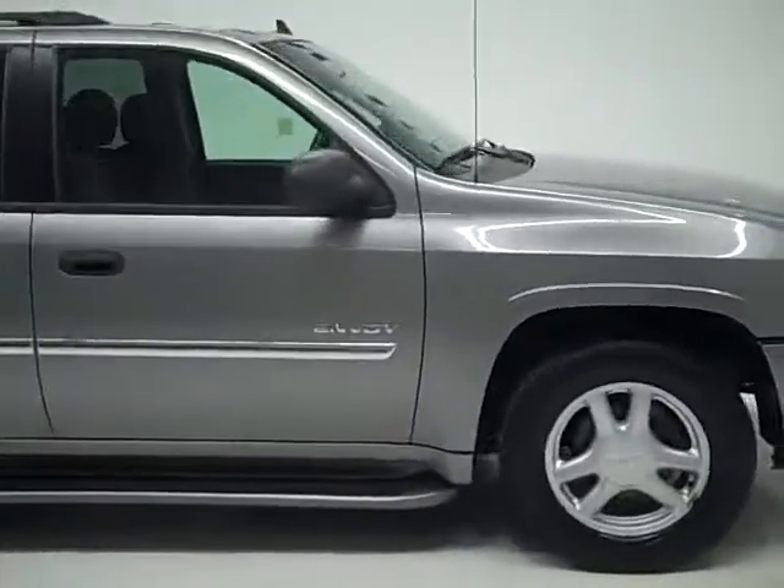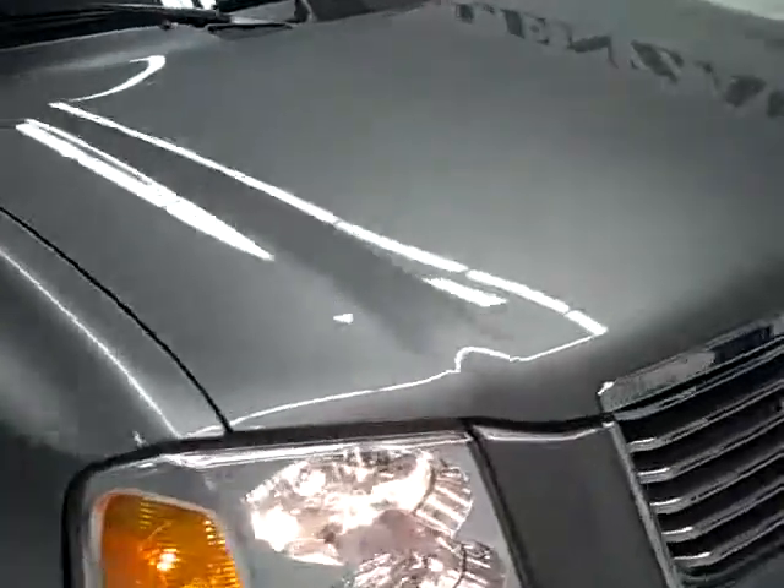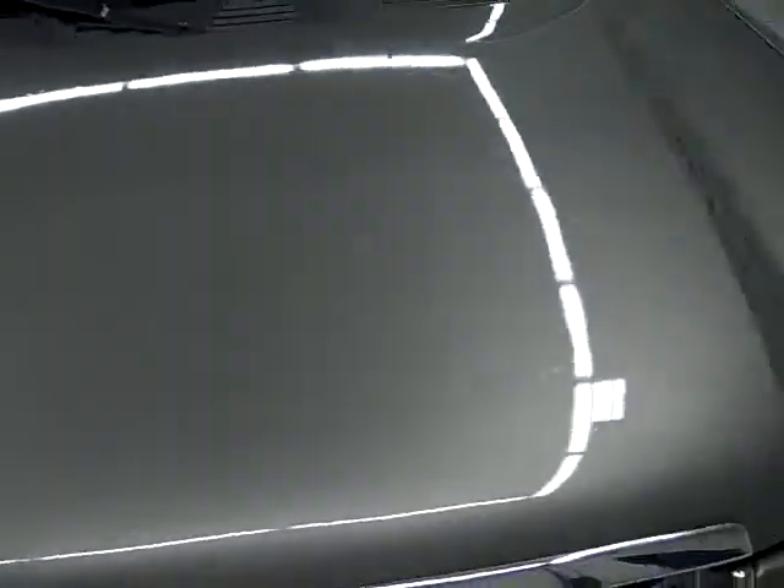This is stock number 19078, a 2006 GMC Envoy. This vehicle has a 4.2 liter I6 engine. From this video, you'll be able to tell that this vehicle is extremely clean all the way around.